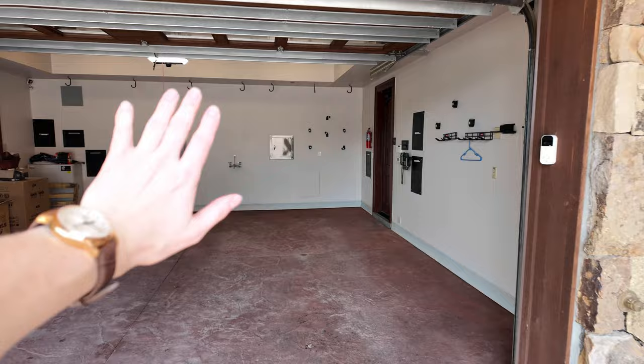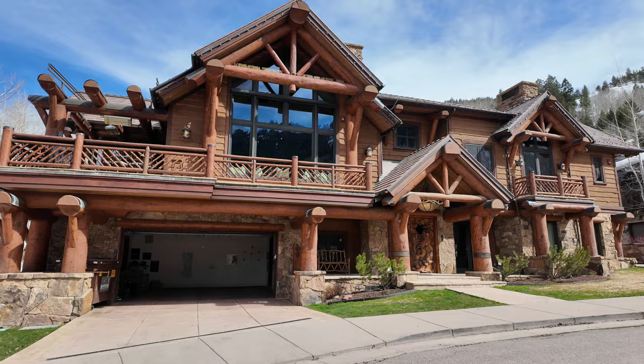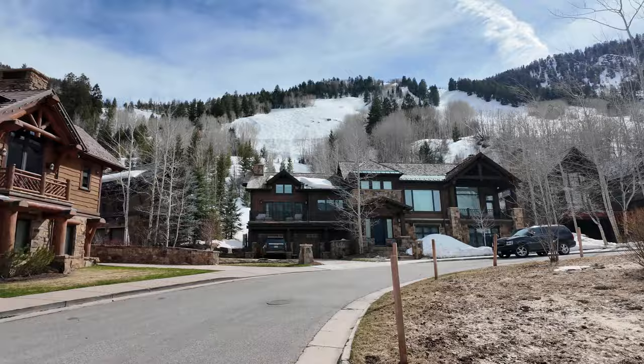Did you guys ever see a 60 million dollar house from the inside? Because me neither. I'm gonna stay here for five days and I'll show you guys around real quick. I'm here in Aspen, Colorado, and tomorrow morning we're gonna go skiing right on the slopes literally behind the house.